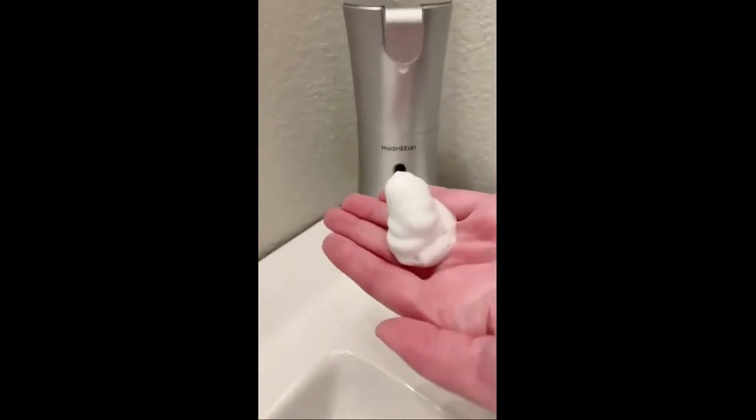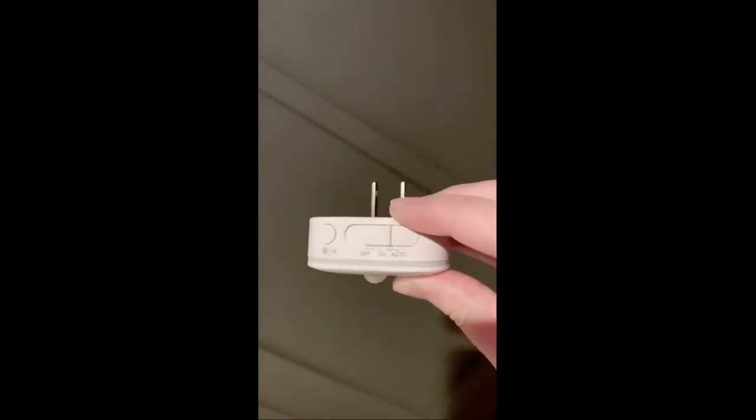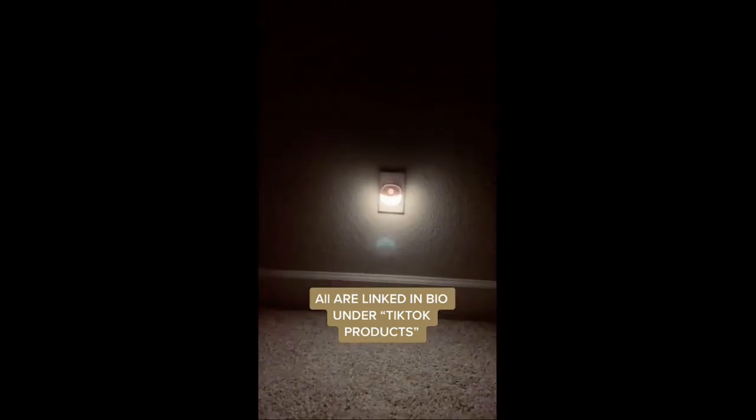And lastly are these hallway nightlights that are especially nice if you have kids. They come in a pack of four and there are different settings: you can have it off, set it to on so it's always on, or have it on auto so it comes on when it senses motion — which is nice for kids in the middle of the night going to the bathroom. You can also control the brightness, which is nice too.